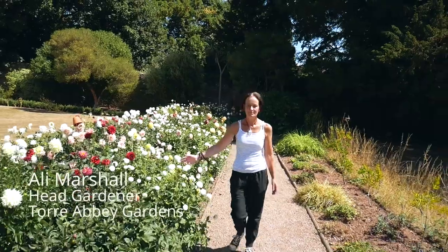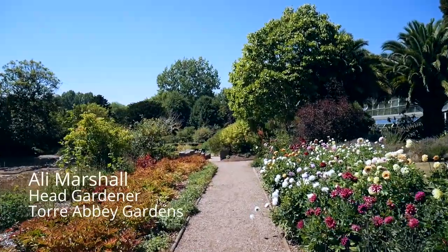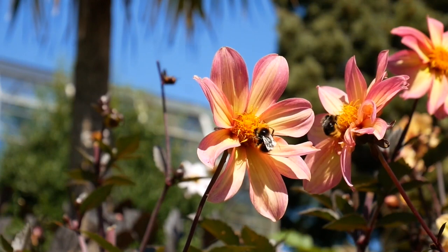Welcome to Bees at the Abbey. We're taking a tour today around these award-winning gardens, looking at the flowers and the bees that are around, so I hope you'll enjoy it.